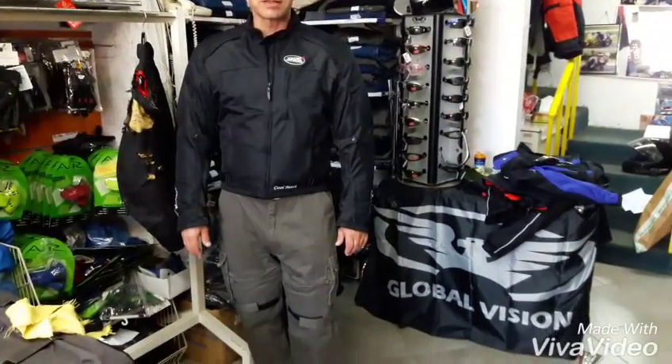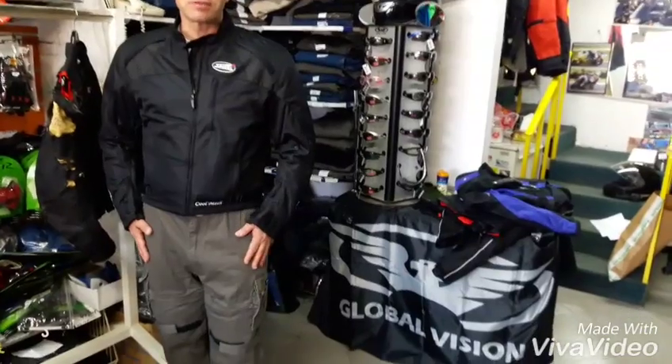Hi, this is Bernie of Brosh Tel Aviv, Israel. I'd like to talk to you today about the Congo Motorcycle Riding Pants from Brosh.